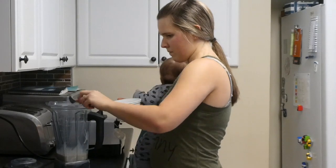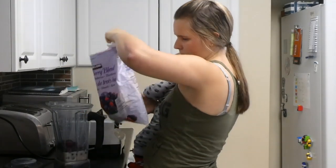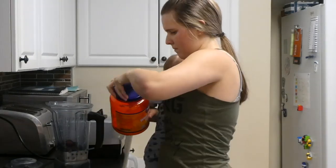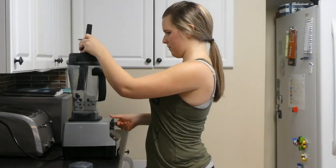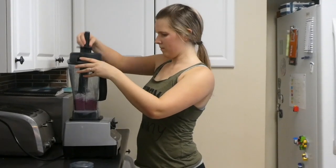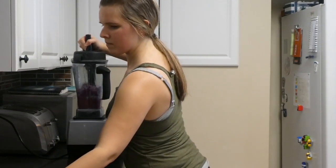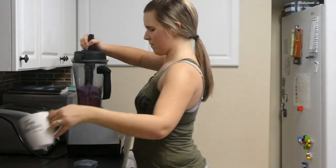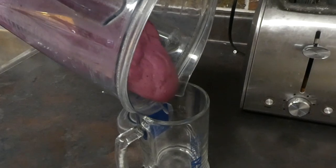I've been making this smoothie all the time lately — it's just so good. It is almond milk with some cottage cheese, frozen berries, and a scoop of protein powder. Then I run that through the Vitamix. Sometimes, like today, it was a little bit thick so I just added a little bit of water. It is a delicious smoothie — so filling and it has a lot of protein in it.